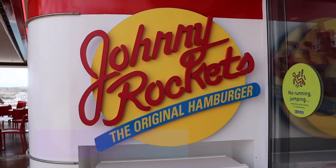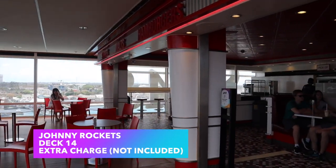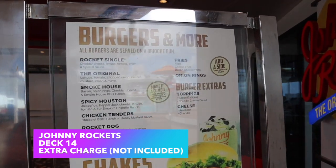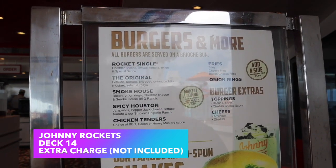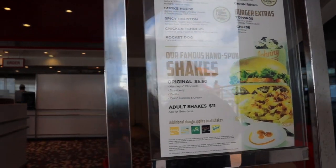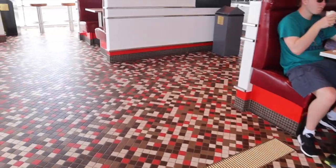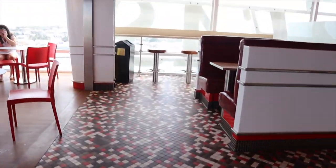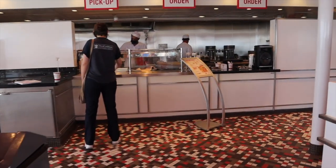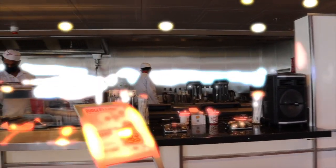Still heading towards the back of the ship, you'll pass Johnny Rockets on the left-hand side just past the main pool. It's an all-American burger and diner-style restaurant — they also sell milkshakes. Note that Johnny Rockets is not included in your cruise fare; there is an extra cost. Check RoyalCaribbean.com or the Royal Caribbean app for the latest pricing.